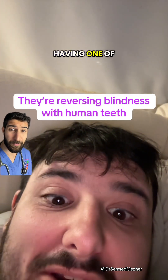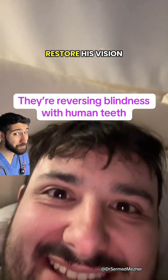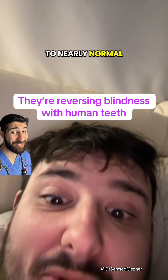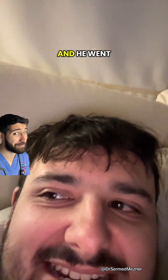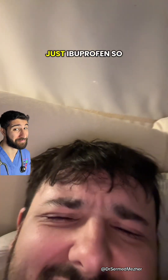Tomorrow in Canada, a man is having one of his canine teeth implanted into his eye, and it will restore his vision to nearly normal. His name is Brent, he's a massage therapist, and he went blind almost 20 years ago because he had a really severe allergic reaction just from taking ibuprofen.